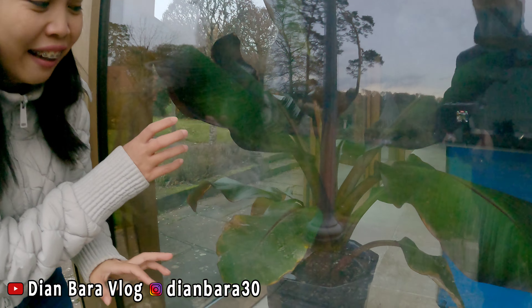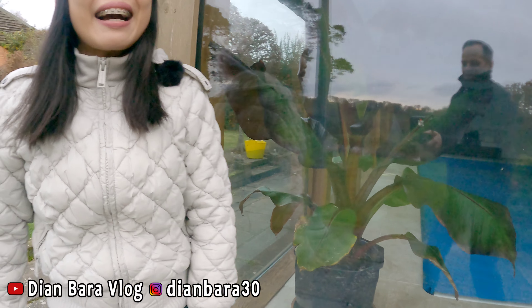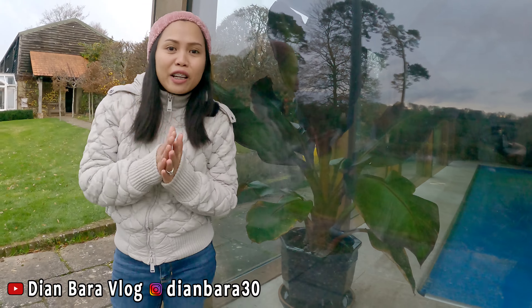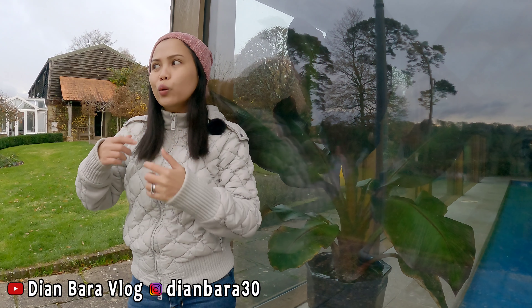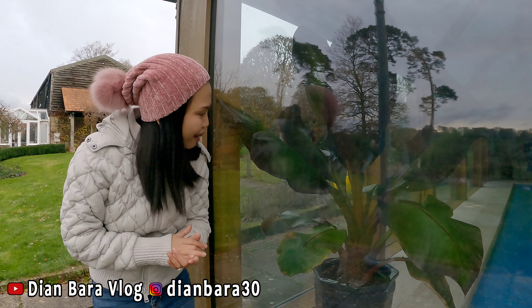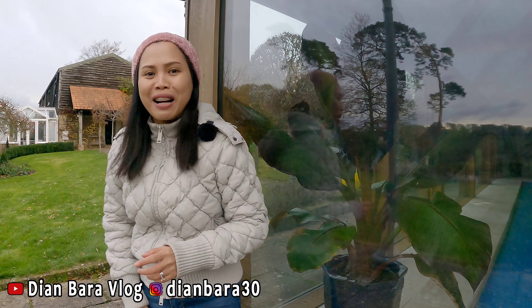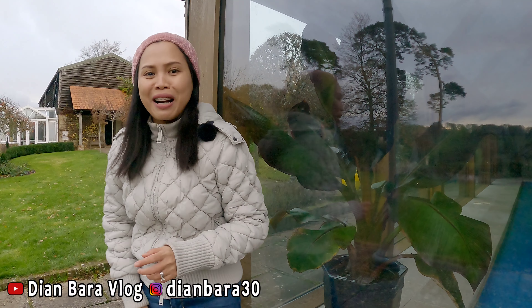Aku mau tunjukin ya teman-teman — tanaman buah pisangku, kita taruh dalam kolam renang dong! Kalian tahu enggak sih kenapa kita taruh di dalam kolam renang? Jadi di dalam kolam renang itu suhunya sangat hangat, seperti suhu-suhu tropikal, kayak suhu-suhunya Indonesia gitu teman-teman. Makanya kita taruh di dalam ruangan kolam renang biar hangat. Soalnya kalau musim dingin bakalan mati. Udah gede banget, siapa tahu nanti berbuah di dalam kolam renang — you never know, it might get fruits later!